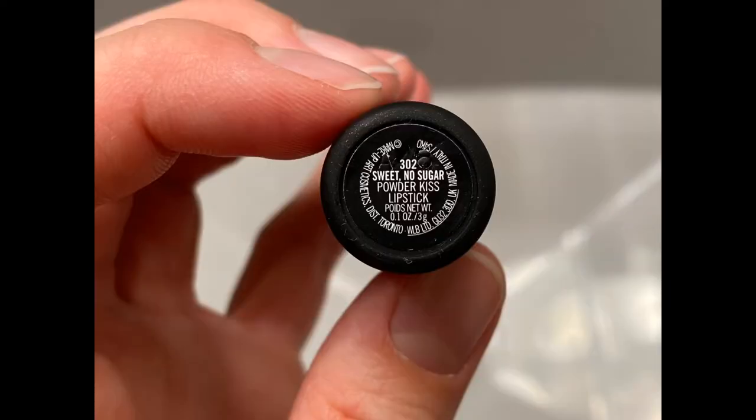MAC Sweet No Sugar is also part of MAC's Powder Kiss line. It is a moderately warm-toned peach lipstick with a semi-matte finish.